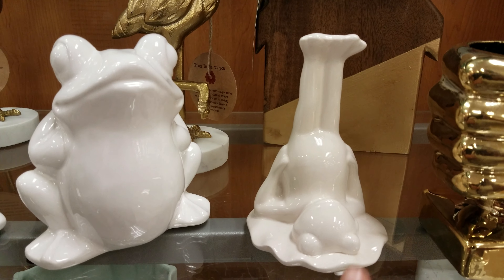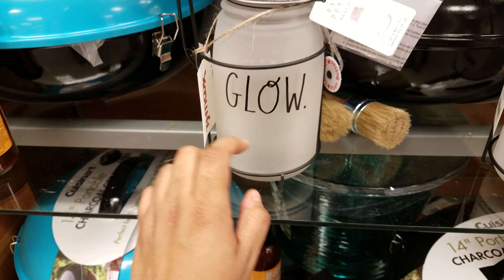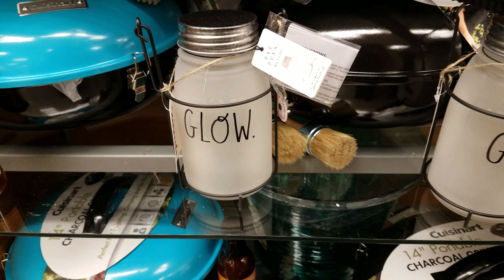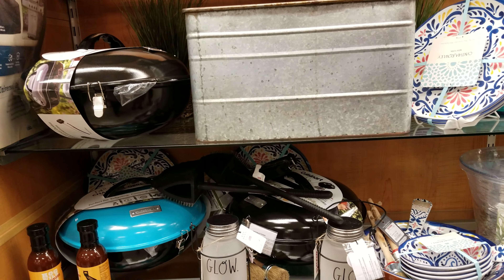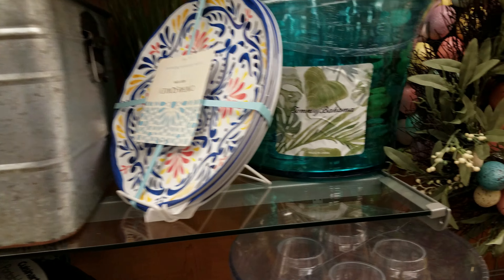Oh look at that frog — he's cute. I found these Ray Dunn glow jars — they are going to be $8. It just says glow on it. You can put a tea light in there or whatever. That's just a random find in this section. The section has like grilling stuff, and then they have Cynthia Rowley plates — we've seen those at HomeGoods.